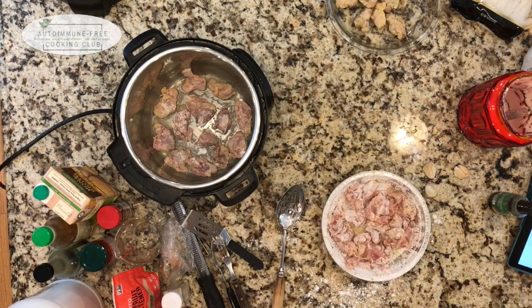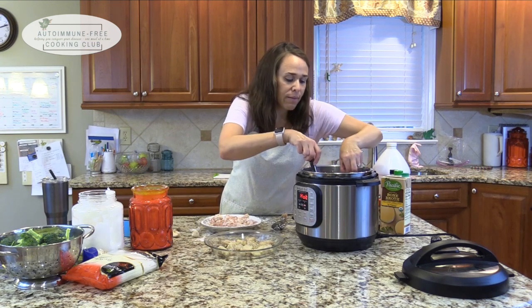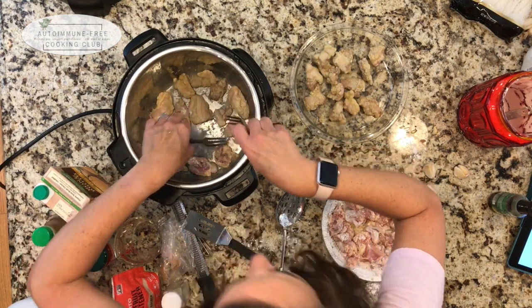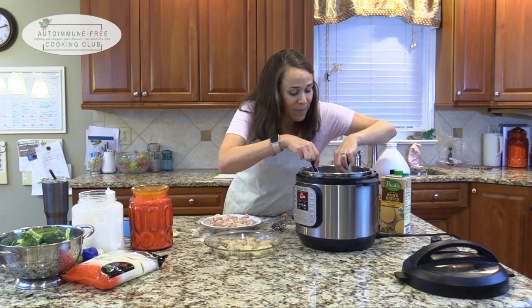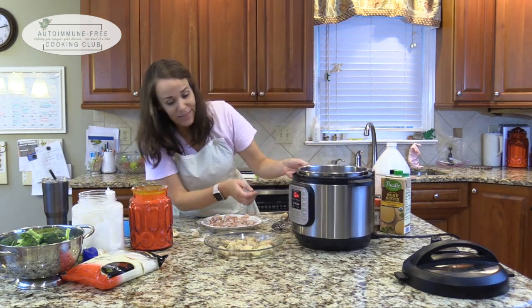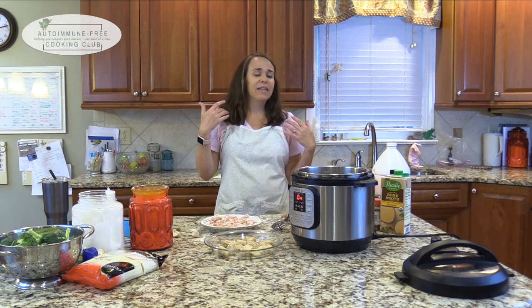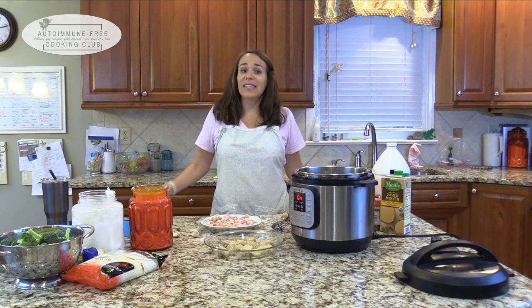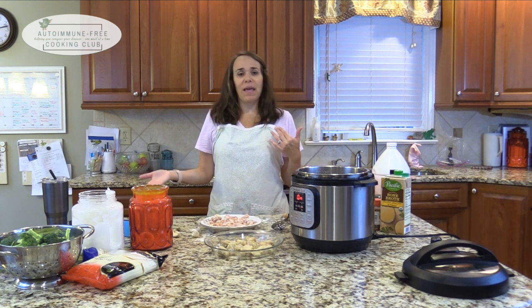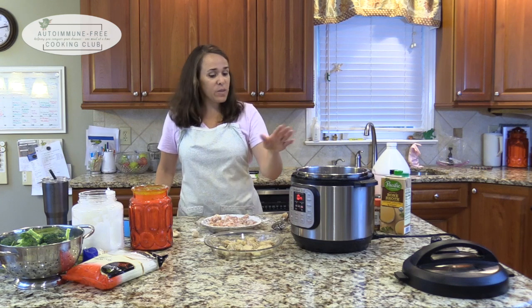Sometimes I'll even watch TV - something I can't completely pay attention to but have seen before, like Downton Abbey. Anyone watching Downton Abbey again for the second, third, or maybe fourth time getting ready for the movie to come out? That's the sort of thing I do when I'm cooking - sometimes I put my headphones in, sometimes I don't. It's something I can look forward to even if I wouldn't particularly enjoy the cooking process on its own. Let me know what you do to make cooking not a chore.